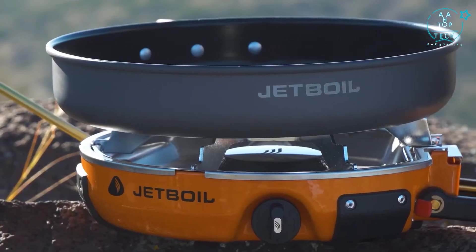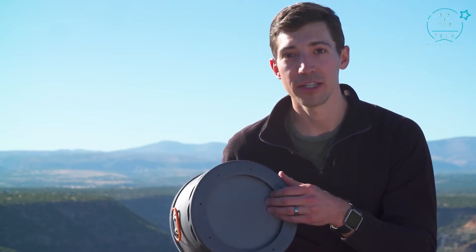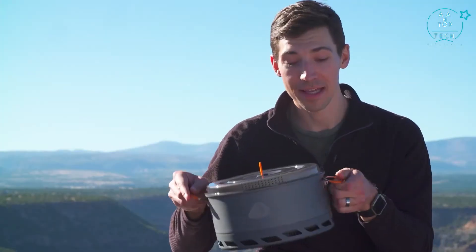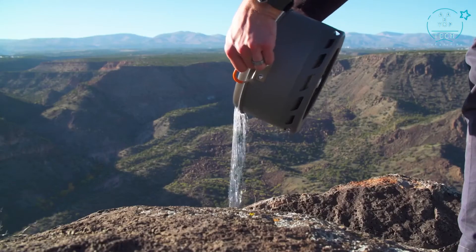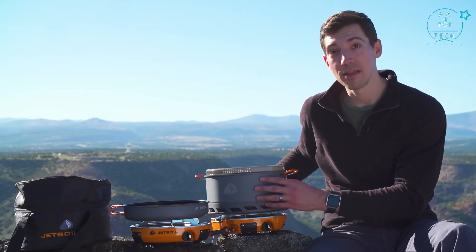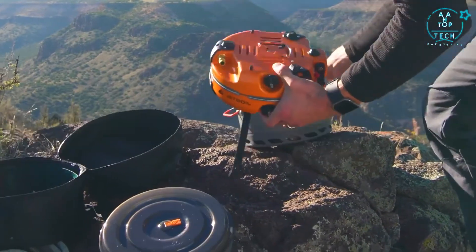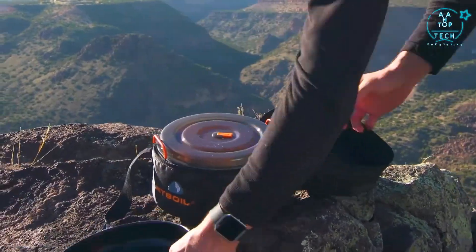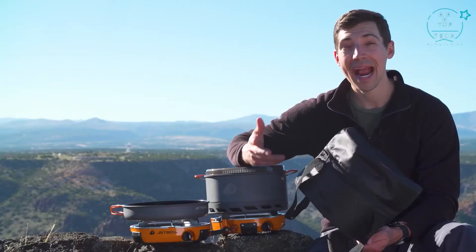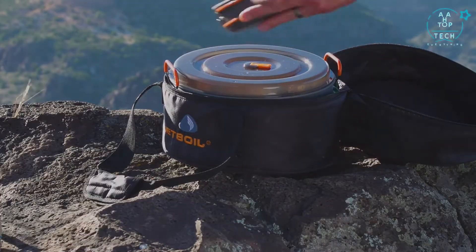The Genesis Basecamp system comes with a five liter flux pot and a ten inch frying pan for eco-friendly non-stick cooking. The five liter pot features Jetboil's flux ring technology for fuel efficiency and even heating, insulated handles for easy carrying, and a pot lid with an integrated strainer. The stove fits right into the pot and the frying pan fits on top to create a nice compact package, and the whole system fits in a carry bag with a separate padded compartment for the fuel regulator and padded walls — the ultimate camp kitchen in a bag.